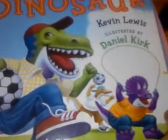Dinosaur, dinosaur — Where the Sun Loves Dinosaurs. There were quite a few, but I just picked this one. I like the pictures and the story.